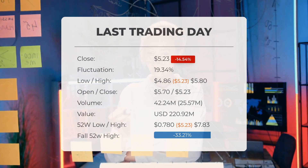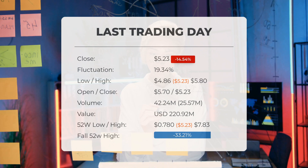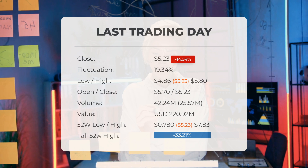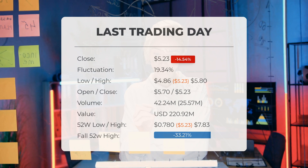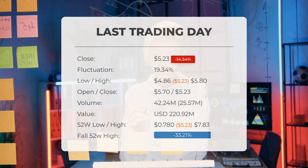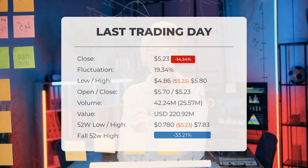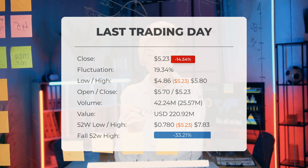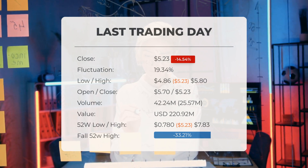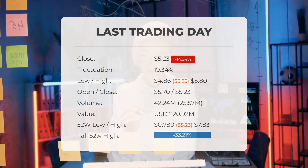On the last day, trading volume increased by 26 million shares, albeit with declining prices, which may serve as an early warning signal indicating a slight increase in risk over the next few days. In total, 42 million shares were traded, valued at approximately $220,092,000. Over the past 52 weeks, the highest price was $7.83 and the lowest was $0.78. Currently the price is 33.21 percent, or $2.60, below the 52-week high, and 71.62 percent, or $13.20, below the all-time high reached on the 19th of October 2018, when the price peaked at $18.43.